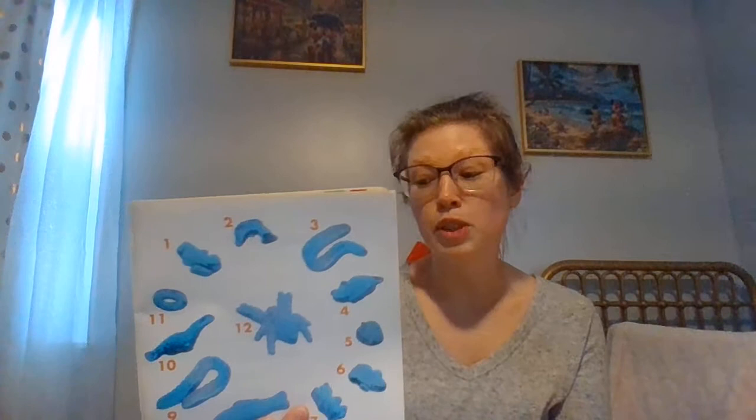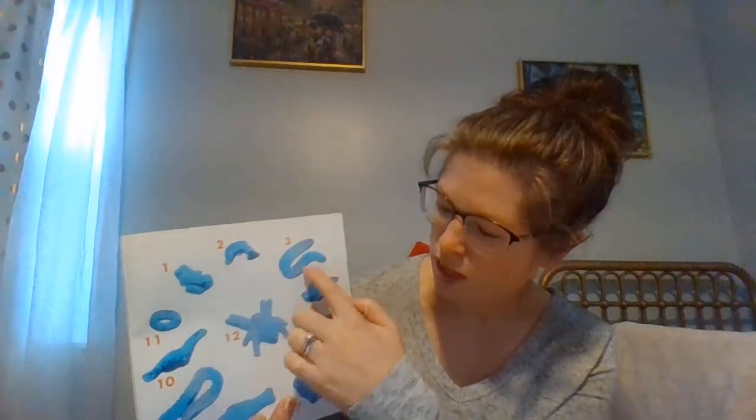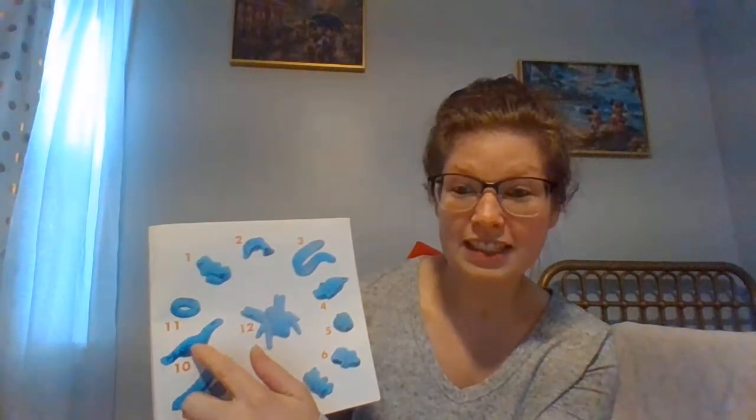Ready? One, two, three, four, five, six, seven, eight, nine, ten, eleven, twelve.